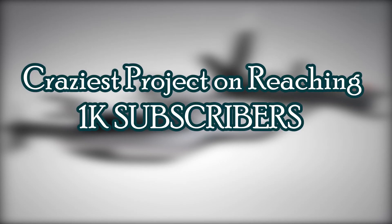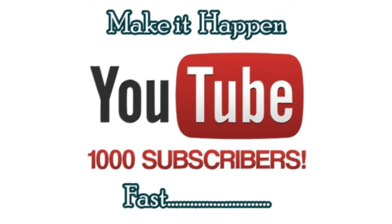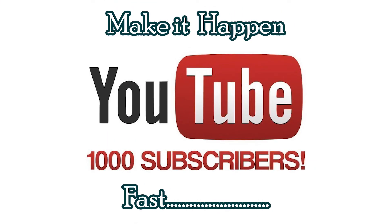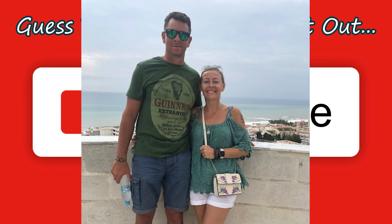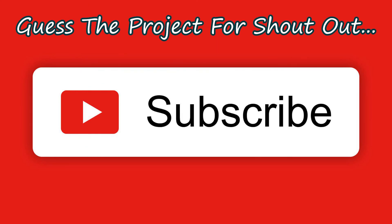I'm planning the craziest project I've ever done when I reach 1K subscribers, so please subscribe. The person who guesses it right in the comments will get a shout-out in that video. Thank you to my Patreon, Mr. Benrich, for your support. See you in another video — stay safe and stay happy.